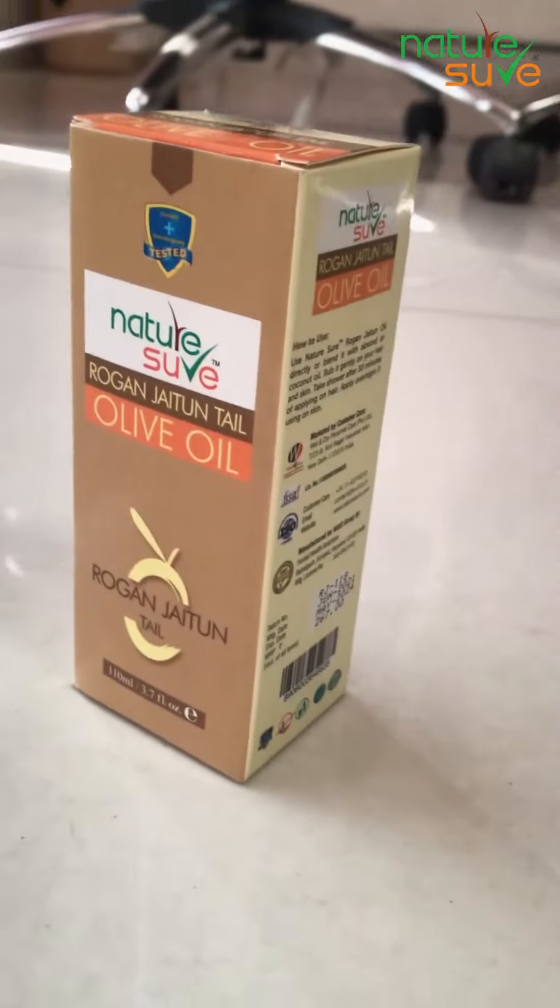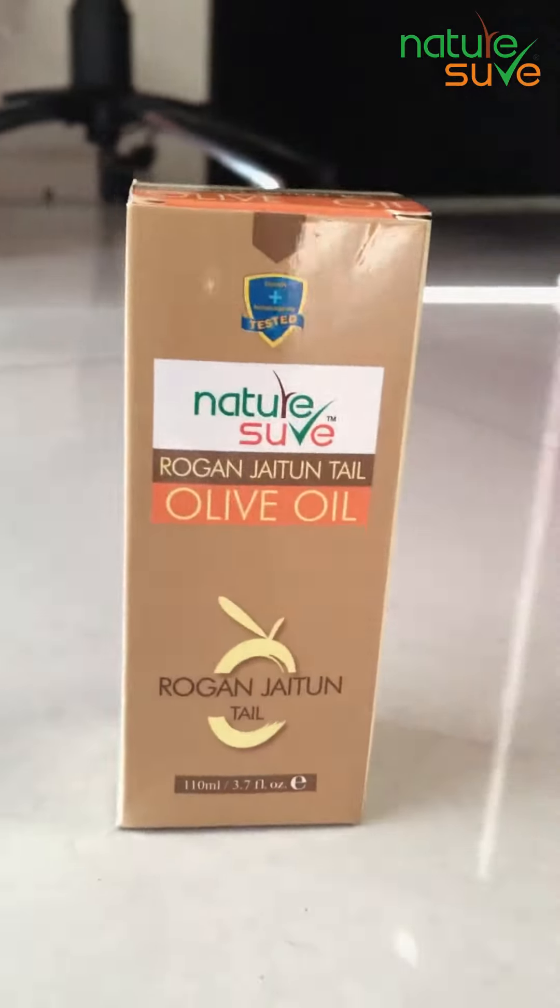But in this video, I am going to tell you about a natural oil. It will remove all your skin and hair related problems caused by chemical colours. So friends, this is Nature Shore olive oil.